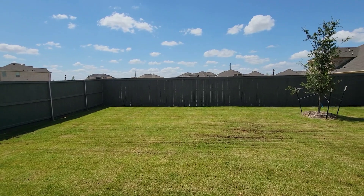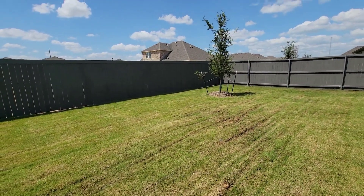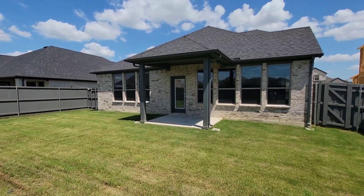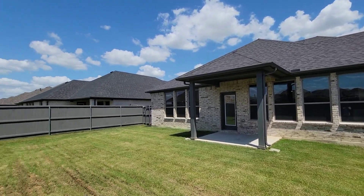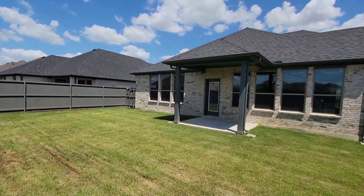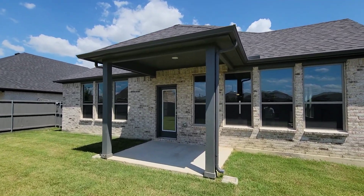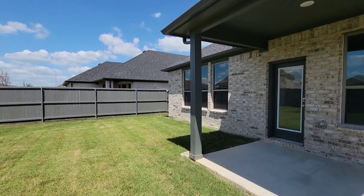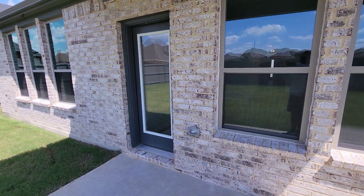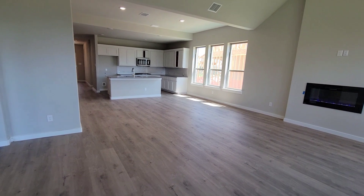So this is the backyard. I won't go too far out because it's kind of muddy. This is the back of the house — Trophy Homes. This neighborhood starts in Grand Prairie then goes off into a little bit of Venus and a little bit of Midlothian. This is the covered patio right here. It's hot so we'll go back in.